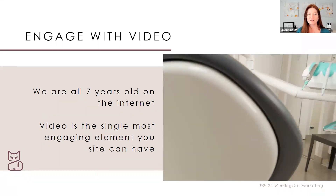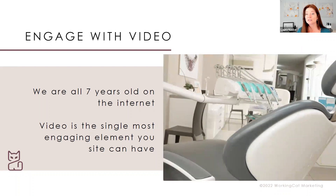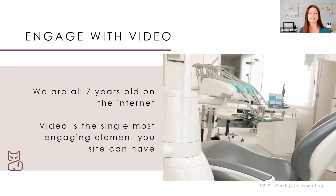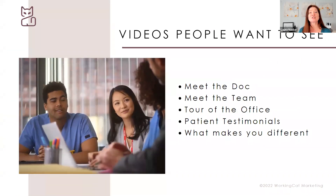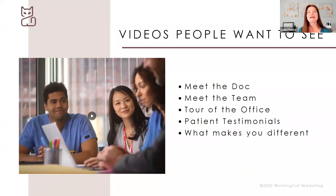The moment this slide came on, no one saw the words because we all looked at the video — something was moving on the screen. Video is the single most engaging element you can have on your site. Not having video today is like not having a website ten years ago. These moving, engaging things are the best way to tell the story of your practice and help people understand who you are, what you represent, and how you'd be the best possible practice for them.